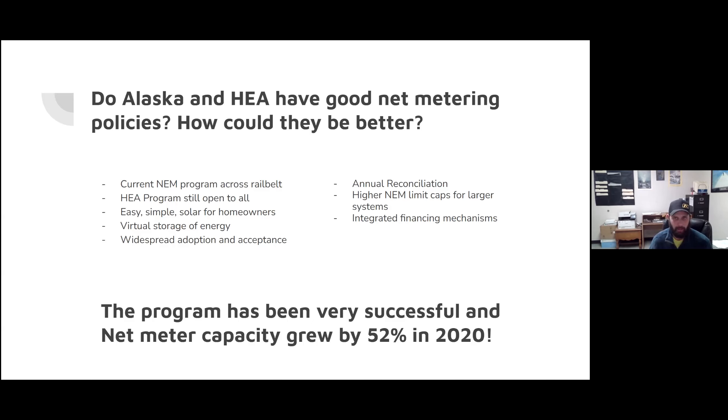Annual net metering versus monthly could potentially open the door for folks to have a 100% kilowatt hour offset — producing large amounts of energy in the summertime that they could virtually store and potentially use in the wintertime. Some other states do have annual net metering, but Alaska's net metering program is currently monthly. That's one way it could potentially improve. There are also a few caps — the system-wide capacity cap and a per-site cap of about 25 kilowatts, which covers most homeowner-size systems.